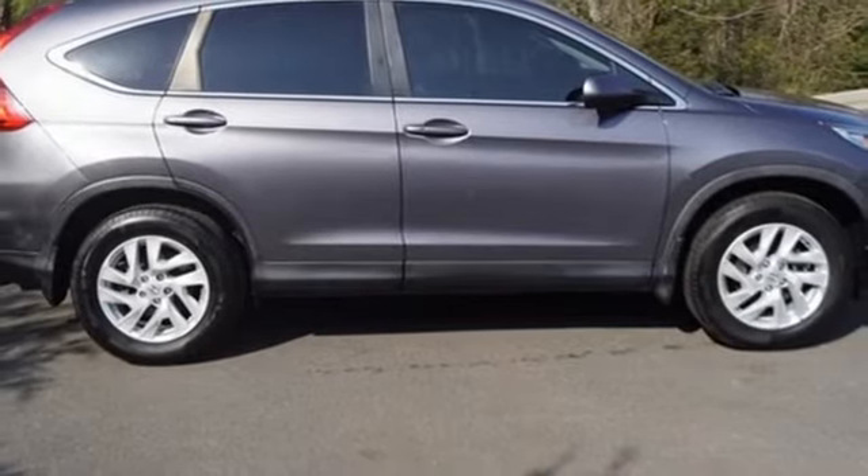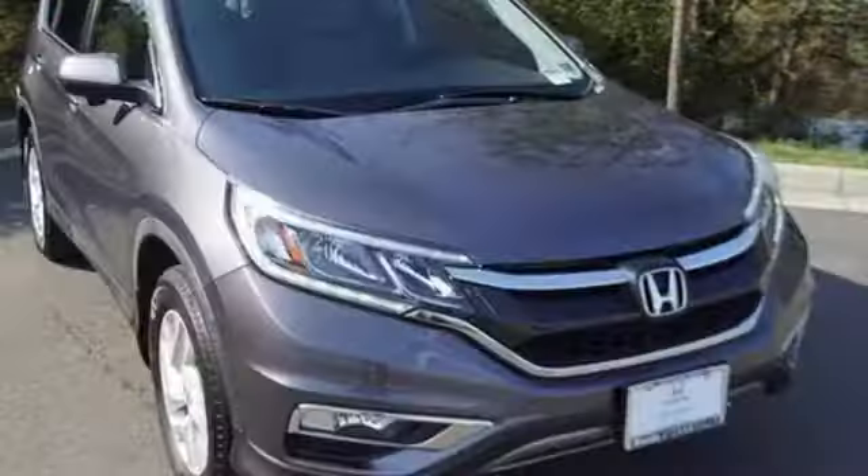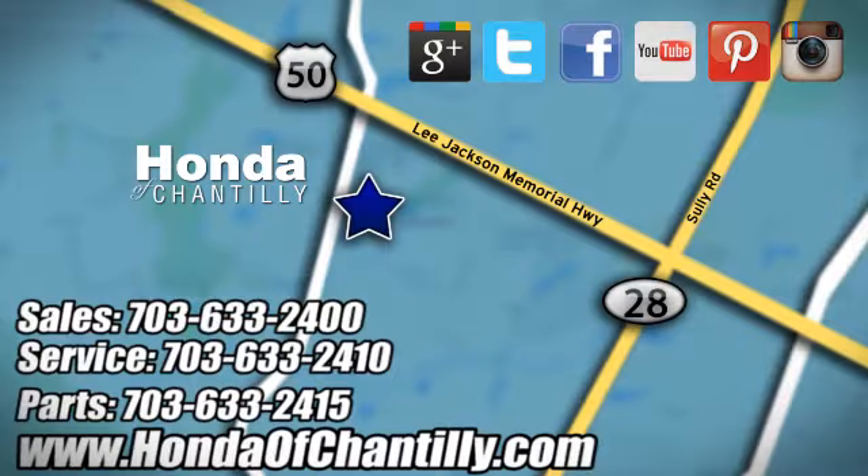Honda's created some of the most admired vehicles on the planet. There's even more to see in person — take it for a test drive today at Honda of Chantilly. We're conveniently located just south of Dulles Airport at 4175 Stonecroft Boulevard in Chantilly.